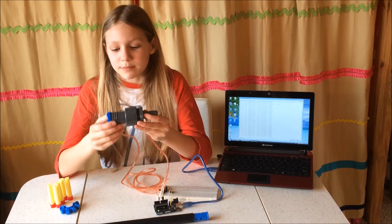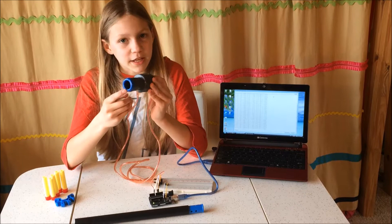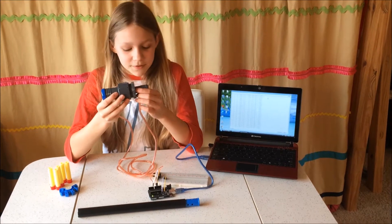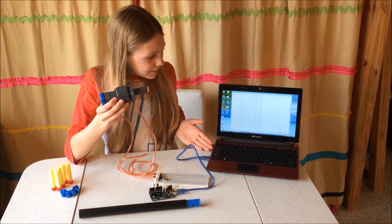Currently, my prototype works by measuring the differential air pressure blown through a venturi tube. The venturi tube starts off with a larger diameter and ends in a smaller diameter, causing the air pressure to change as it is forced into a smaller space. My sensor picks up this difference and reads it through a programmable Arduino interface, which is then displayed on this laptop.